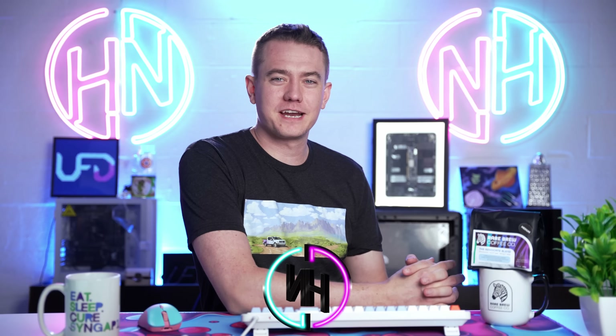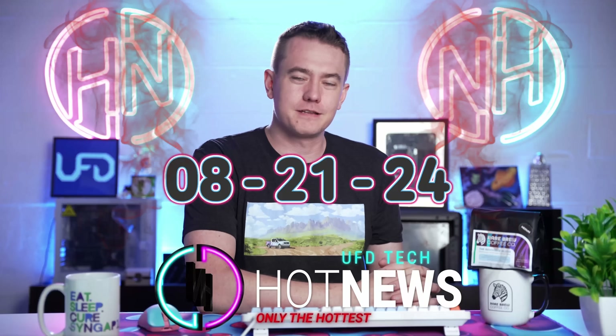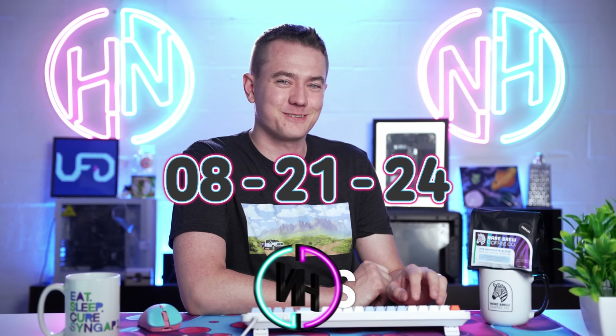NVIDIA wants your monitor money back, Disney wants your respect back, and AMD wants you to buy their CPUs back. Let's get into the hot news, everybody. I'm your host Brett. We're going to be going over the hottest tech news I can find on the internet while you enjoy your breakfast this Wednesday, August 21st, 2024.